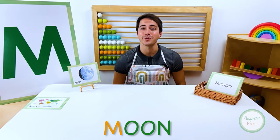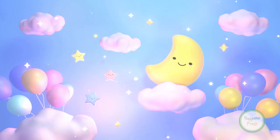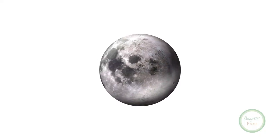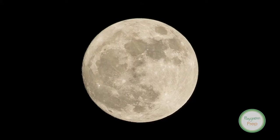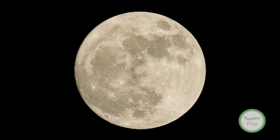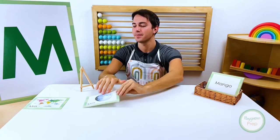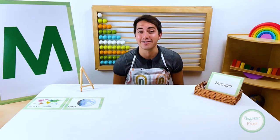Moon starts with the letter M. Good night and goodbye! The moon is a rock that orbits the earth and shines brightly at night by reflecting light from the sun. Moon!